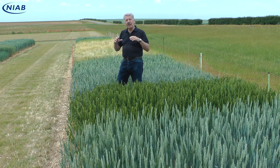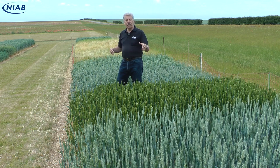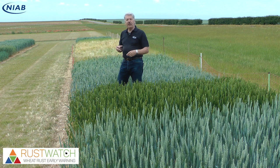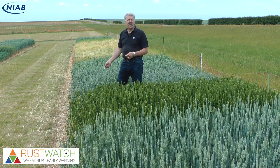So you have to be very careful about just looking at average levels of disease. But the Rust Watch project will come up with more information to help you make decisions on variety choice and on fungicide timing.